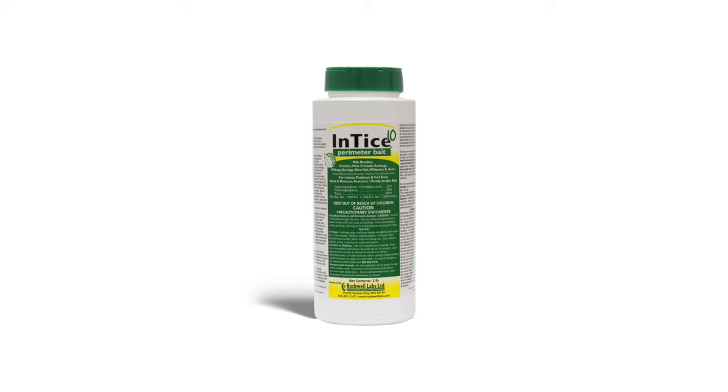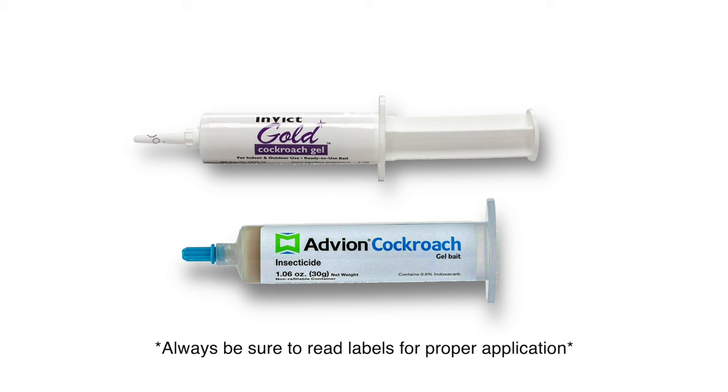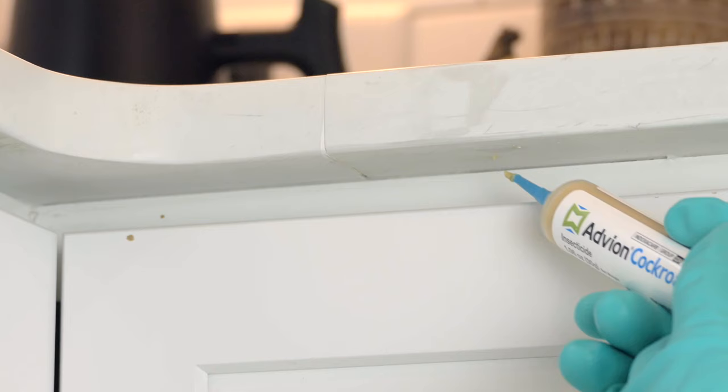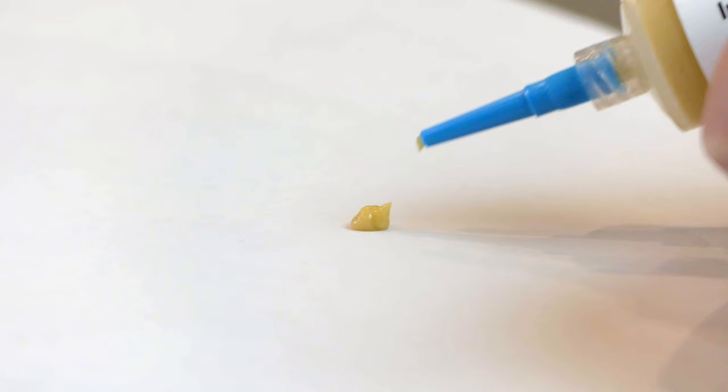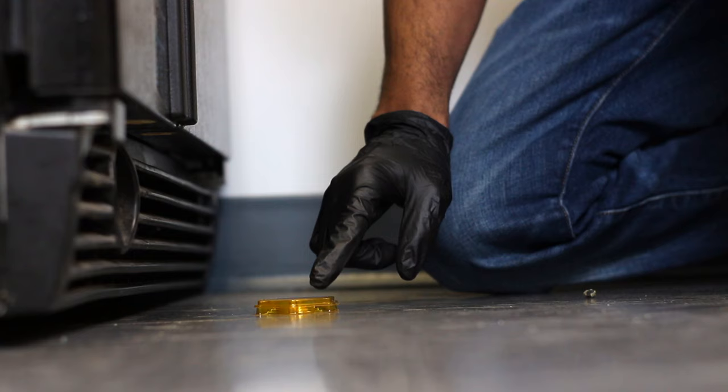German cockroaches are a different story — they breed and infest and can be difficult to get rid of. Apply a gel bait like Invict Roach Bait or Advion Roach Bait to areas you've seen evidence or activity, like behind appliances, on countertops, or in cabinets and drawers. You only need to apply a pea-sized drop. Make sure to apply the bait out of reach of pets and children. You can also put the gel bait into a bait station to make things easier.